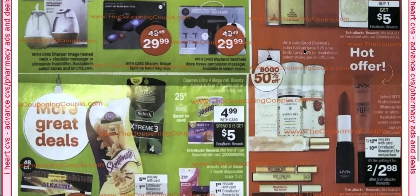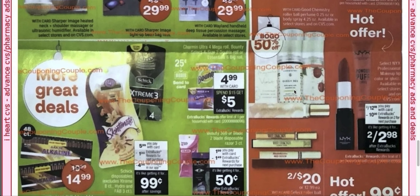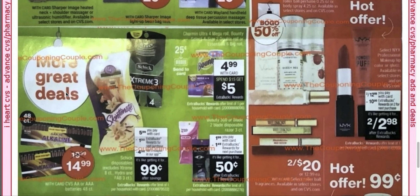Good Chemistry rollerball — okay. Over here we have more great deals. We have 99-cent razors. The Schick razors are $5.99. You'll get a $1 extra buck back and there's also a $4 coupon in the app with a limit of one.